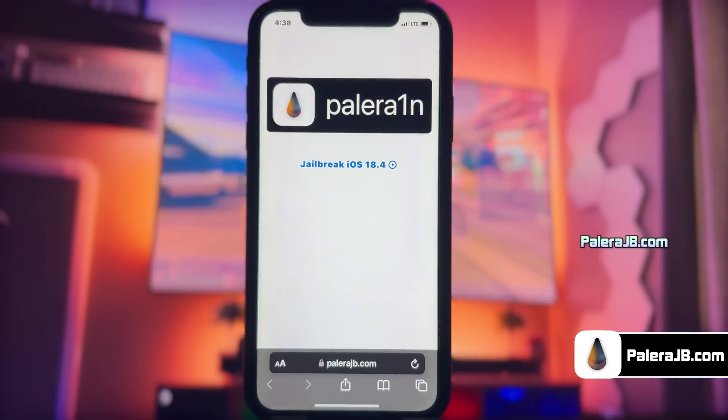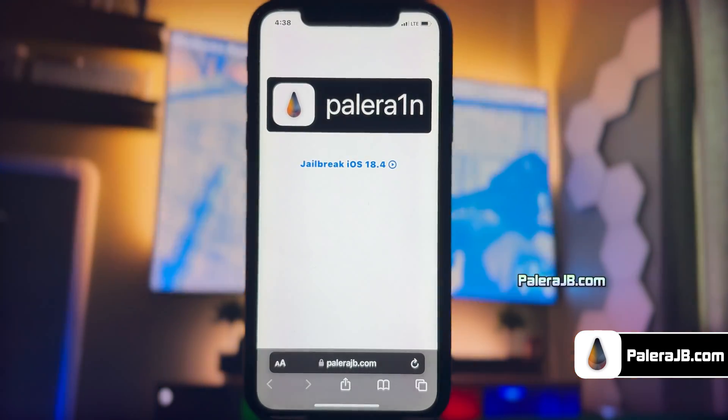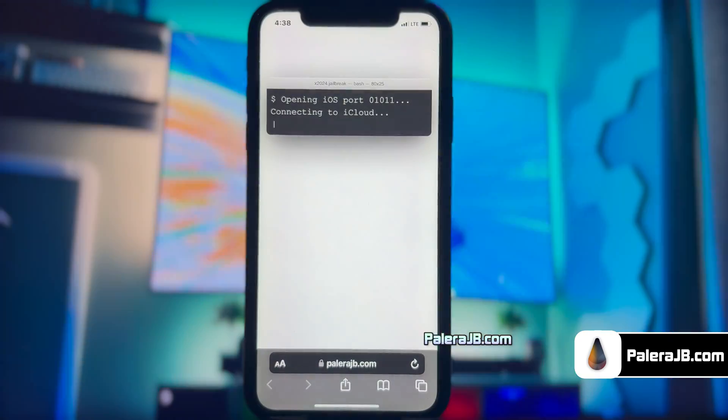This is how the new Pallera web jailbreak tool looks like. Here you can see it has automatically detected the iOS version of my iPhone. Go ahead and click this jailbreak button. It will then start initiating the jailbreak process.